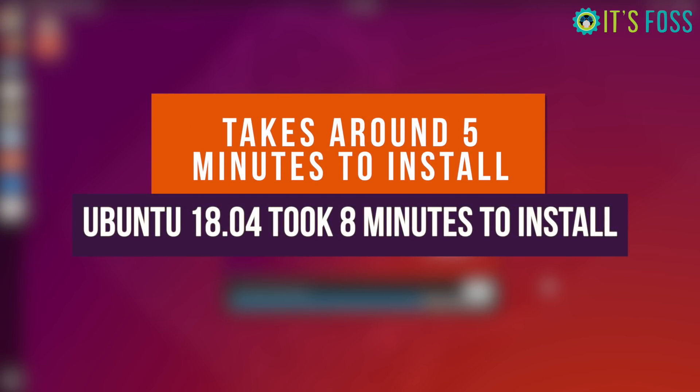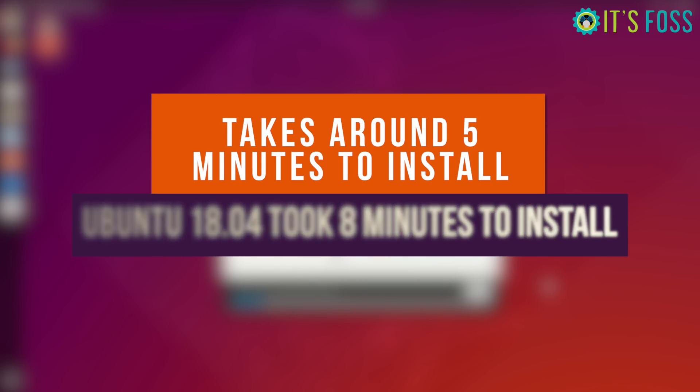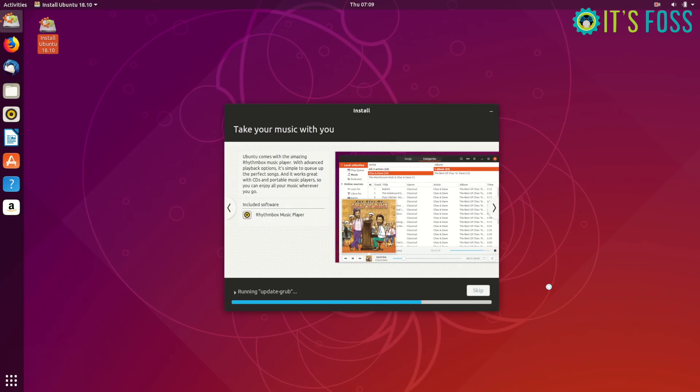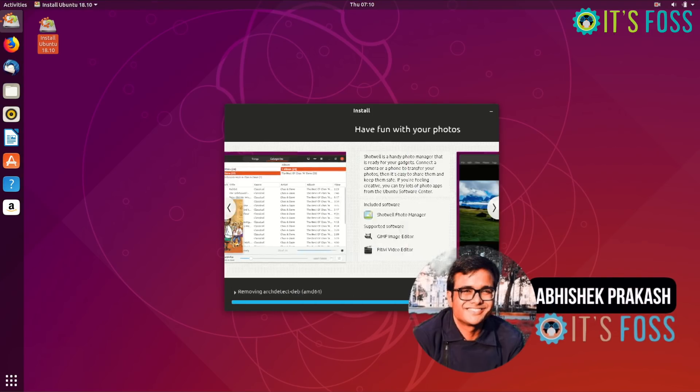That's not the only thing — it even boots faster. In my test, it boots around 4 to 5 seconds faster than Ubuntu 18.04. So you get a performance boost in this new version.